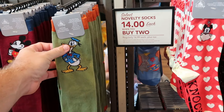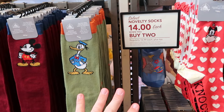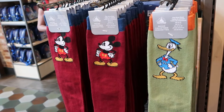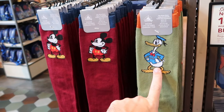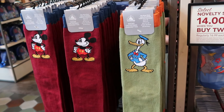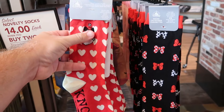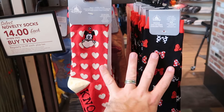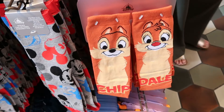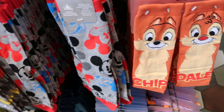They are currently running a deal on adult size novelty socks — normally $17 a piece, now $14 each when you buy two. They have a burgundy colored pair with Mickey with his hands on his hips, a Donald Duck version, two different ones with Minnie Mouse with a heart design, all the different colored Minnie Mouse bows, and an adorable pair with both Chip and Dale — so you do get both socks in the set.